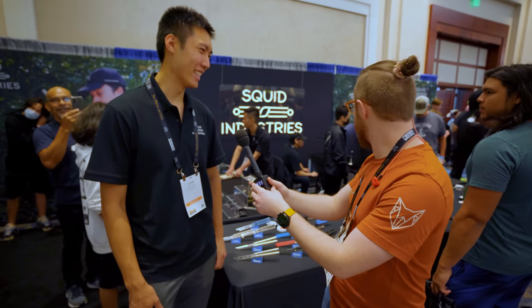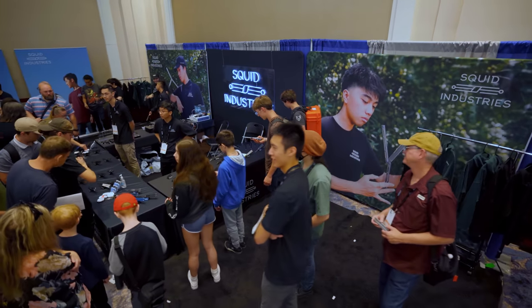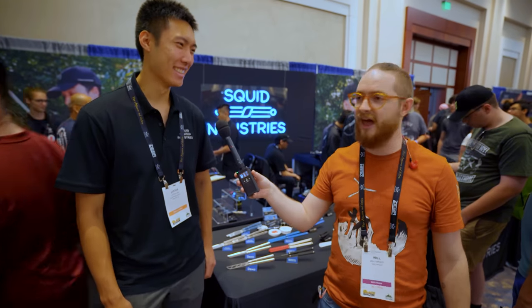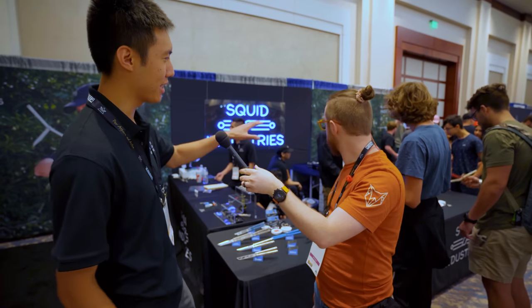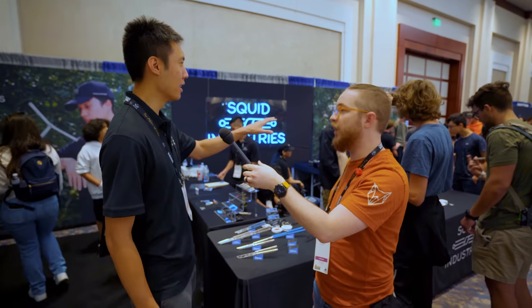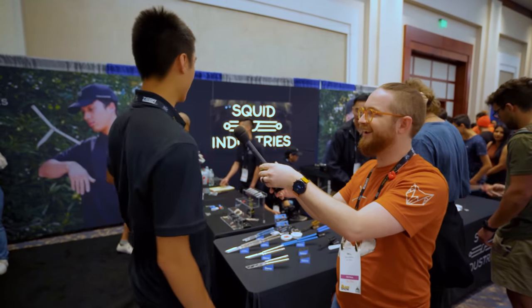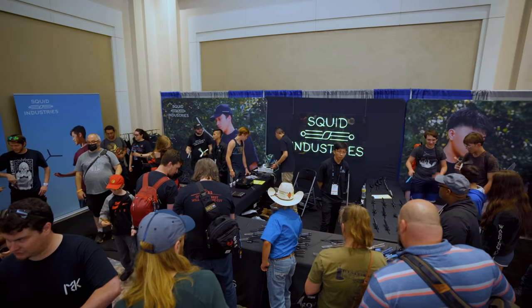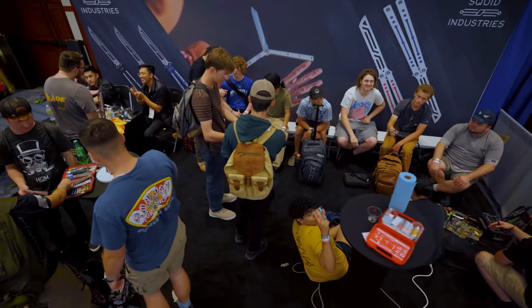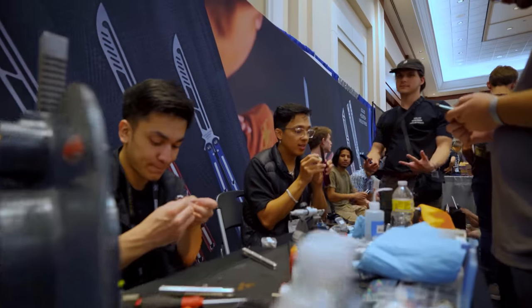Lucas, good to see you man. You guys have upgraded quite a bit since we last saw you — the booth is bigger this year. We went two and a half times the size of last year. We took over the spot next to Elzen and Flytanium, and then two more spots opened up. Now we've got a total of five booths: three over here for the products and two over there for the flippers, plus a maintenance table.